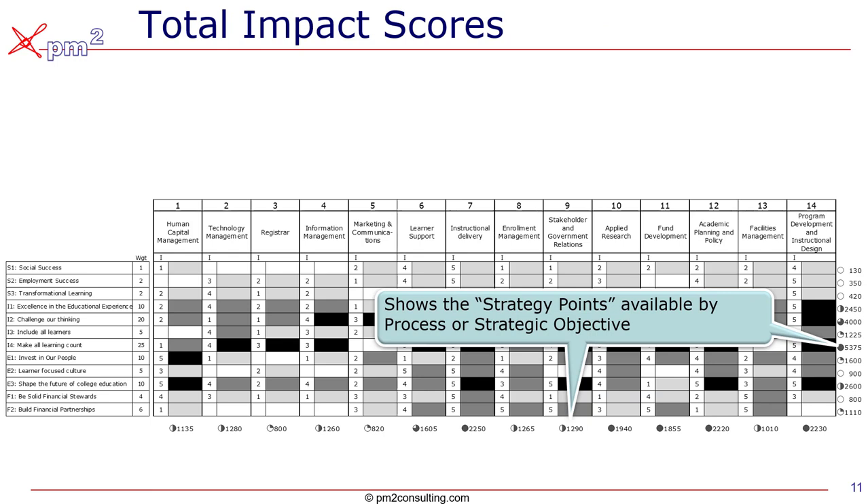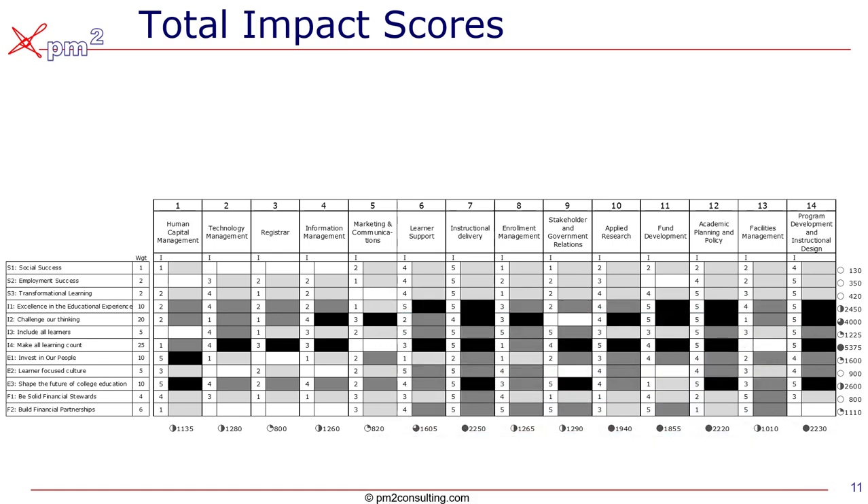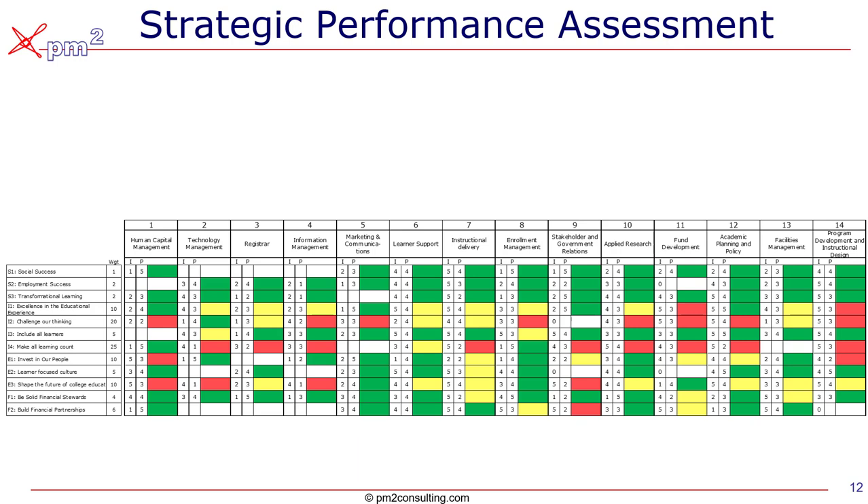We can also add up the strategy points by column to determine how many strategy points are at play by process, or horizontally to see which are the super-critical strategic objectives. This just allows us to be aligned in our priority setting. We can take this a step further and add KPIs, or key performance indicators, everywhere there's a graded cell.